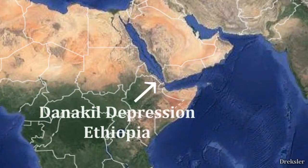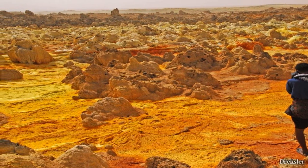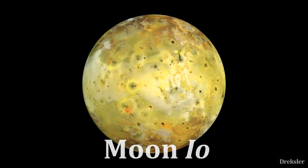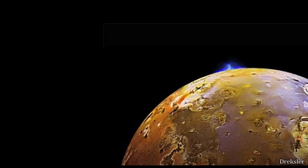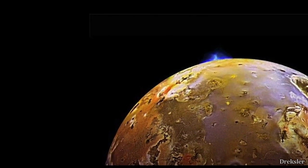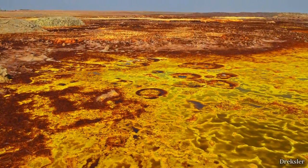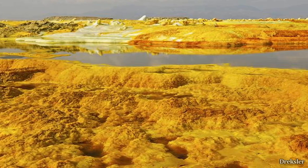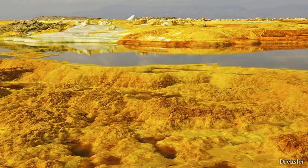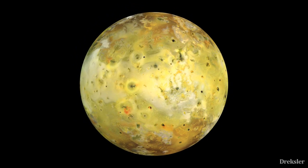Next place: Danakil Depression, located in Ethiopia. It is the deepest part of Africa and the hottest place on Earth. It is completely covered in sulfur, and the moon Io has its whole surface completely covered in sulfur as well. Io is the most active object in the solar system, with a volcano erupting every minute. Because of all the eruptions, sulfur gets piled up. The closest location on Earth that would look like Io is Danakil Depression, with an active volcano and a yellow and hot landscape. Io, however, is sometimes very cold and at times extremely hot.